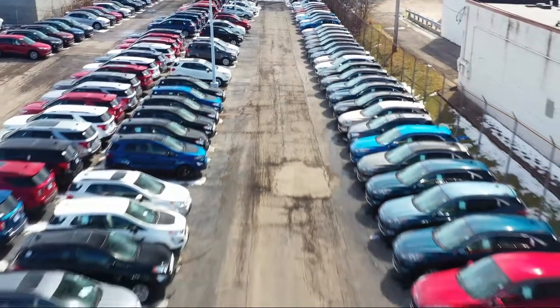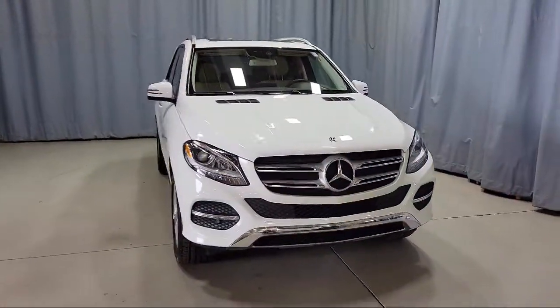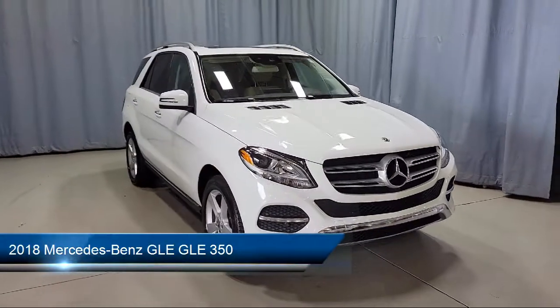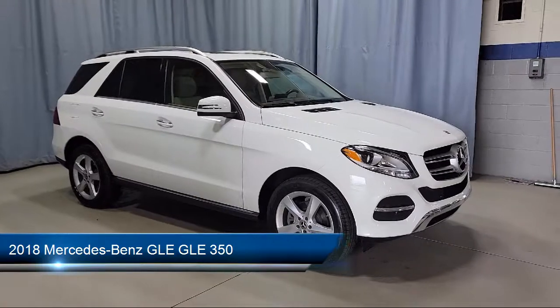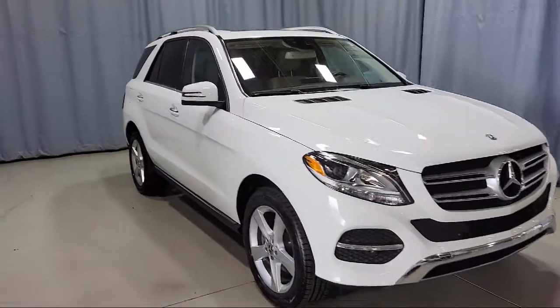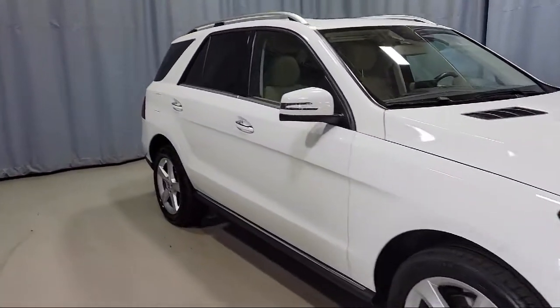Welcome to Fred Martin Ford. Here's a look at another one of our great vehicles from our inventory. It comes equipped with a tire pressure monitoring system, alloy wheels, leather wrapped steering wheel, split fold down rear seat, and rear view camera.